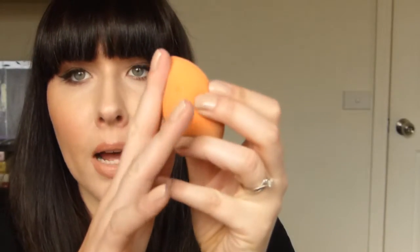I actually got this from Priceline — I picked up the Real Techniques version of the Beauty Blender, and that's really nice. I like how it's got a flat part on one side, which I use for powdering, and then it's got the regular pointed end on the other side.